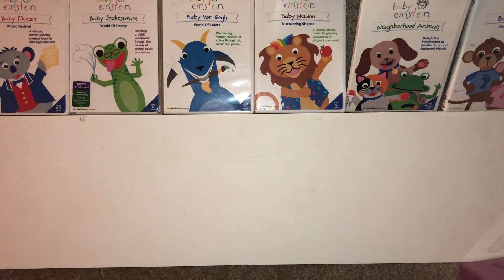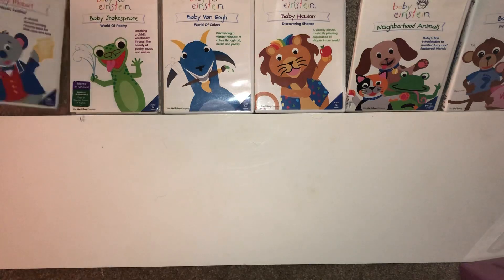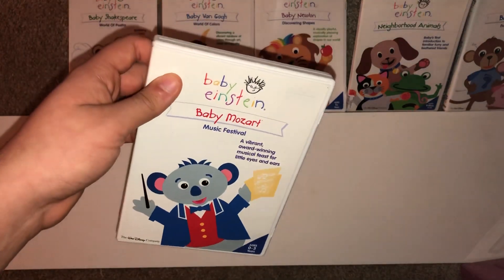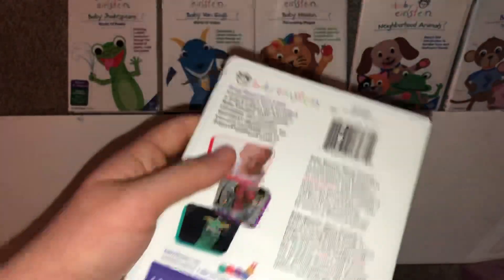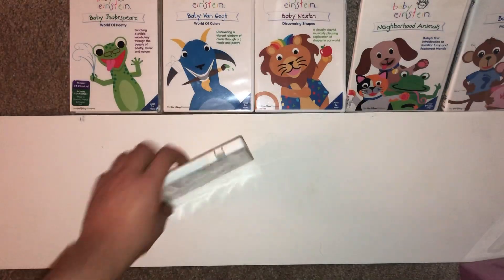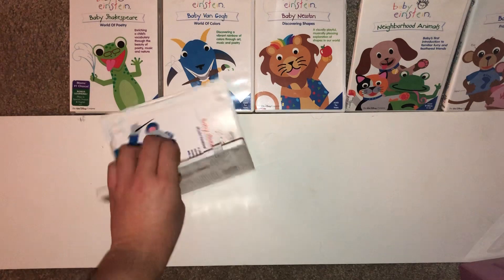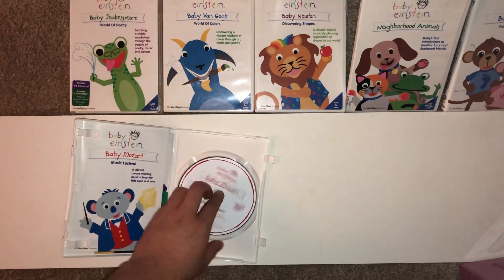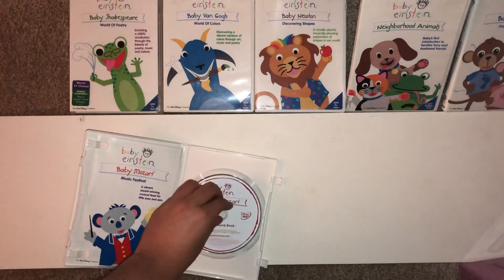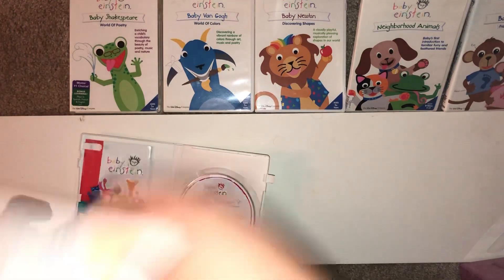Without further ado, let's go. The first one is Baby Mozart from 2004. Here's the front, spine, and back — running time is 40 minutes. Here's the disc inside, which shows the parent guide.